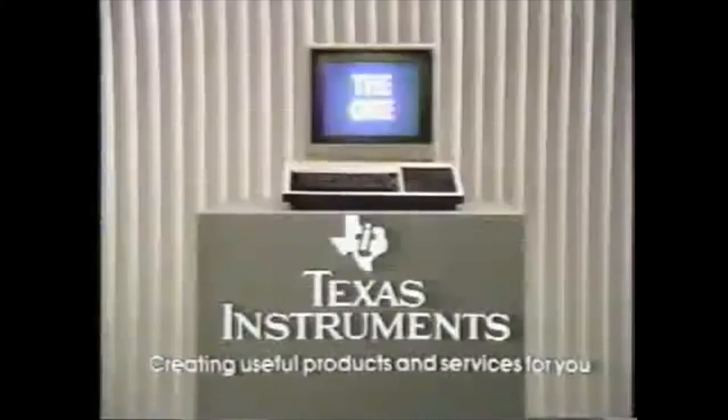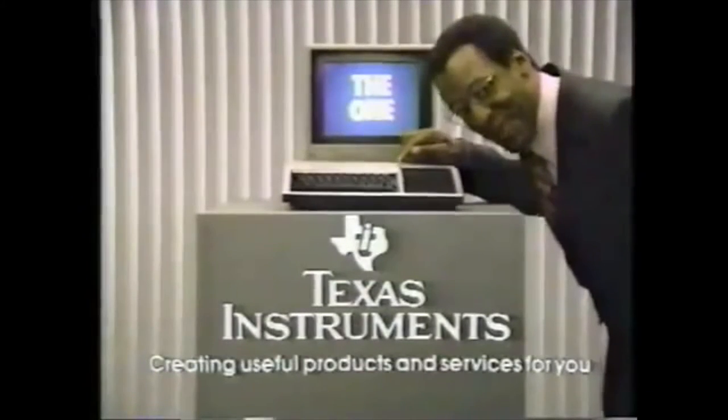From the commercial: 'This is the one — Texas Instruments home computer with 16K memory, it can take you a long way. Want a computer with a lot of software? This is the one. The TI home computer gives you more software cartridges than any computer in the world. With all the power you have here to run all the power here, this is the one — the home computer from Texas Instruments.'